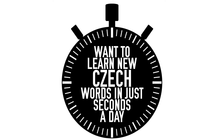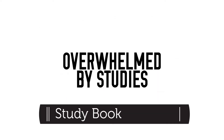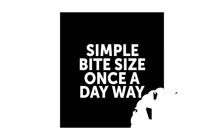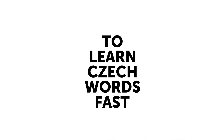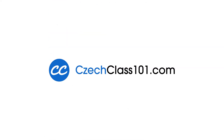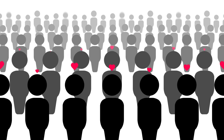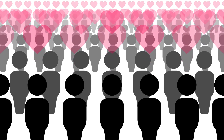Want to learn new Czech words in just seconds a day? If you're low on time or are already overwhelmed by studies, here's a simple, bite-sized, once-a-day way to learn Czech words fast. You learn one new word a day in seconds with the Czech Class 101 Word of the Day. See why thousands of users love this free learning tool.